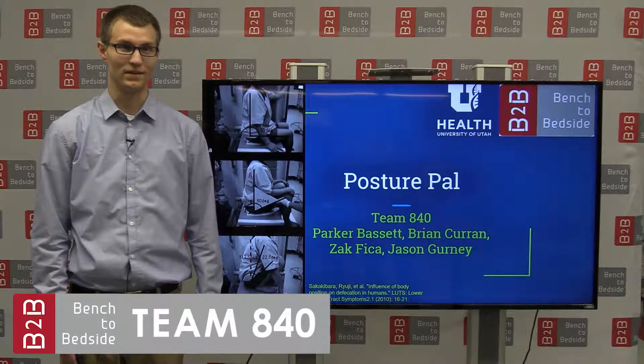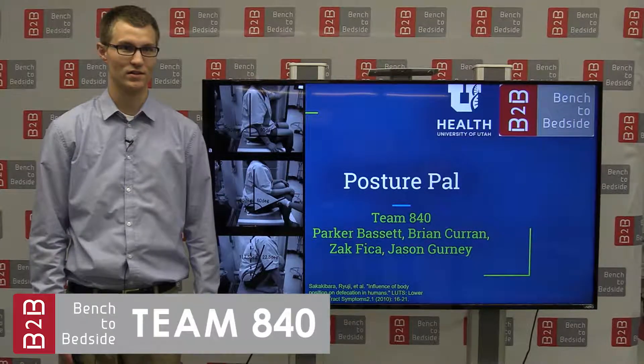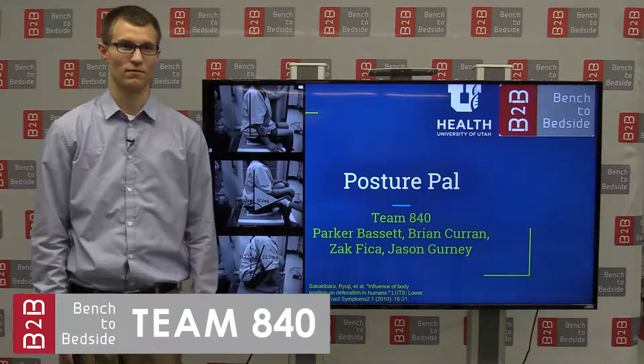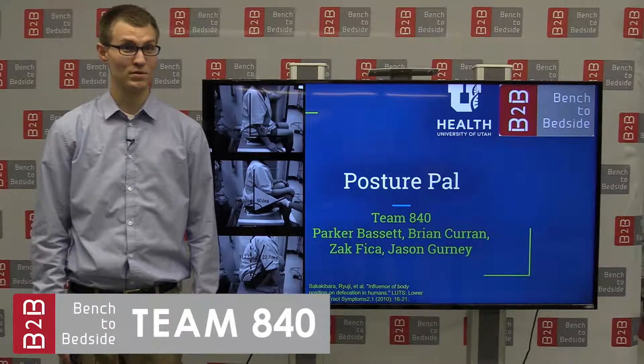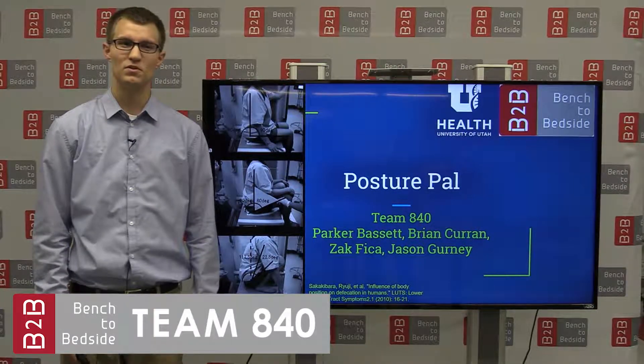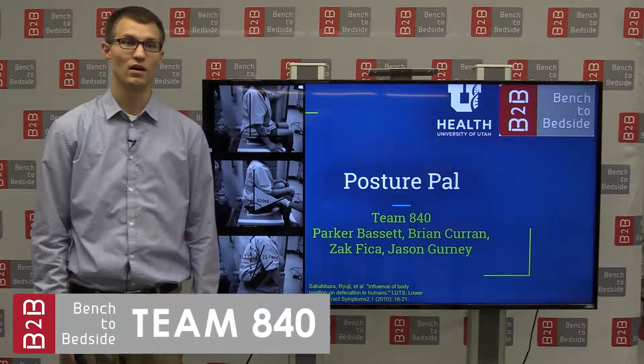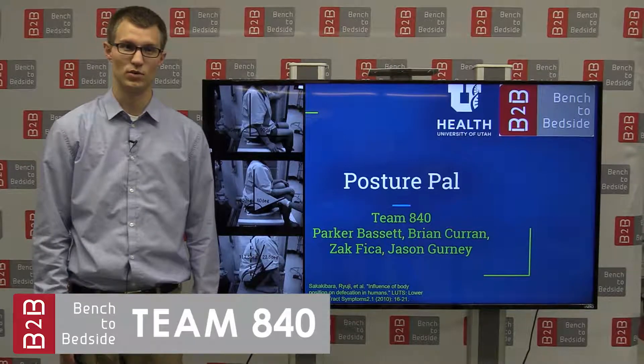Twenty-five percent of the people in the U.S. suffer from constipation, and only a small portion of those people go to a physician for relief. Eighty-five percent of those medical visits result in a prescription for laxatives, which contributes to over 1.3 billion dollars spent per year on over-the-counter constipation relief products.